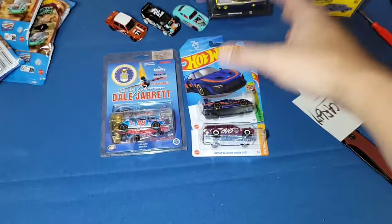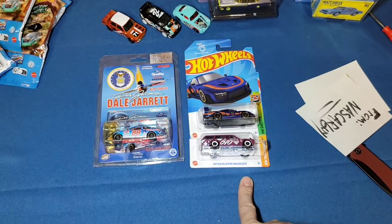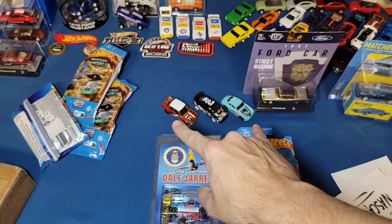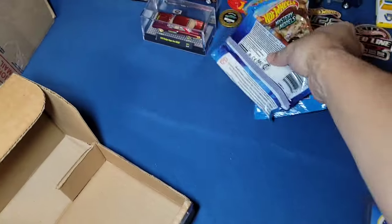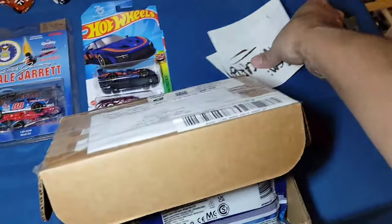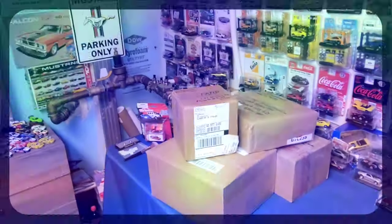A huge thanks to Osvaldo, my man over at Need for Diecast. Got the Porsche 935, Dots in Wagon - of course both international. We have the three mystery models for 2023. Again, Osvaldo, thank you so much for that. We're going to go ahead and set these off to the side - these do have the stickers in it, so I don't want to throw those out. Let's go ahead and jump into the one from Scott.